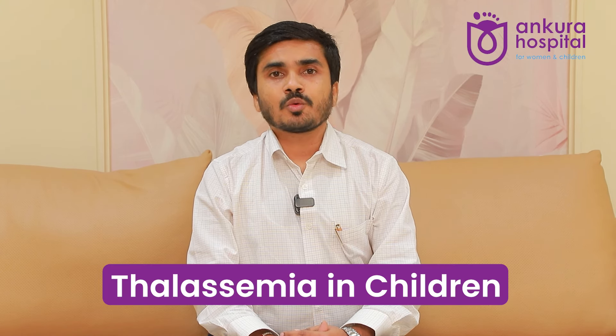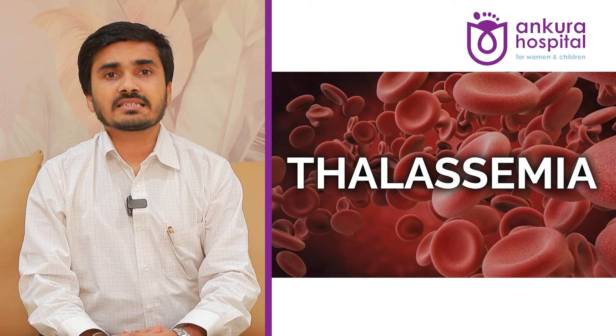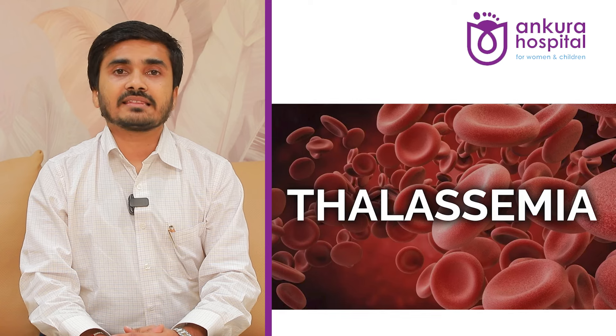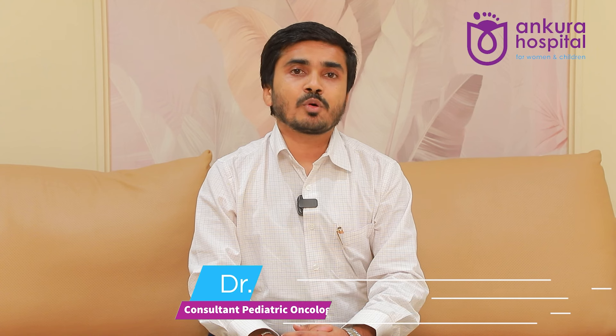Today we'll talk about thalassemia — what it actually is, whether we can cure it, and what the future care and support looks like. In simple words, thalassemia is a heterogeneous group of blood disorders characterized by a decreased ability to produce hemoglobin, thereby resulting in significant anemia. It is an inherited genetic blood disorder, which means both parents must be carriers of this gene for it to be transmitted to the offspring.